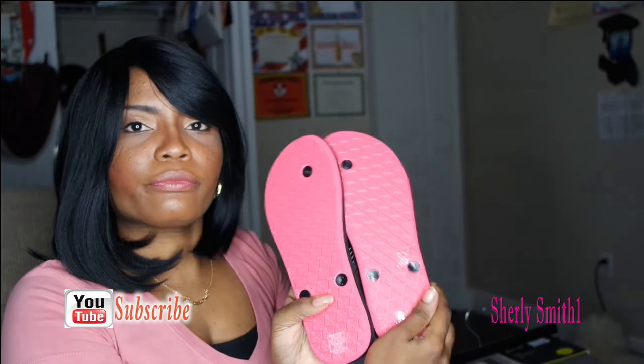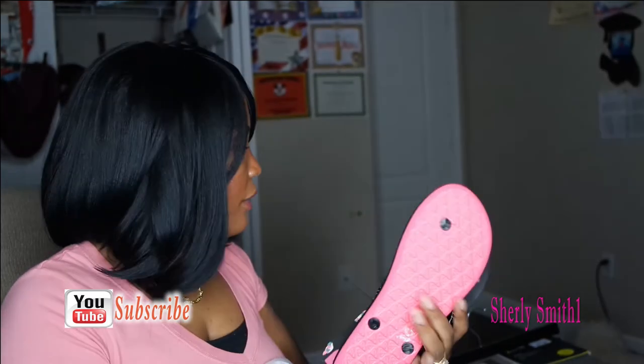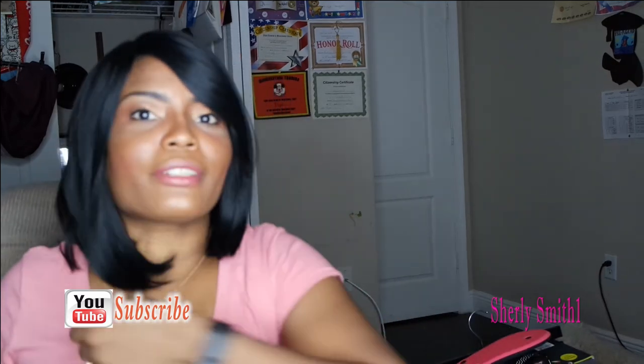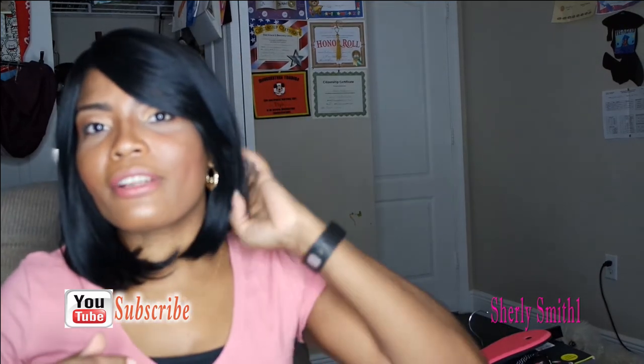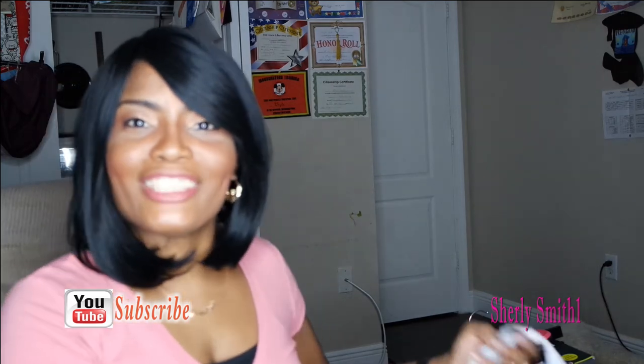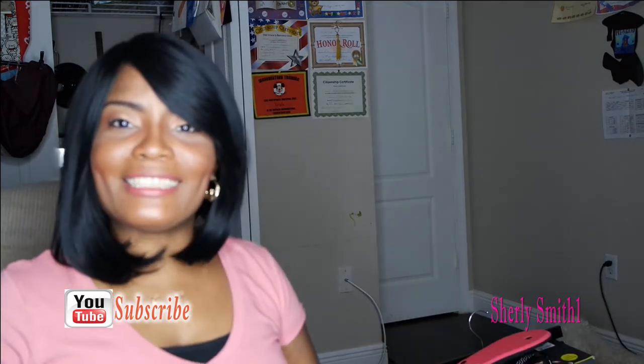That was my quick Ross haul! I'm really giddy and excited — sorry about that. But you have to find time to be joyful and happy about life altogether, and that was it!